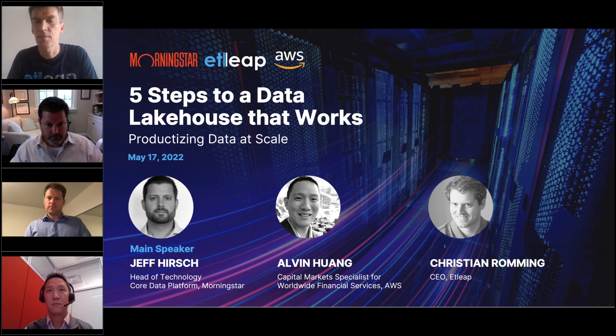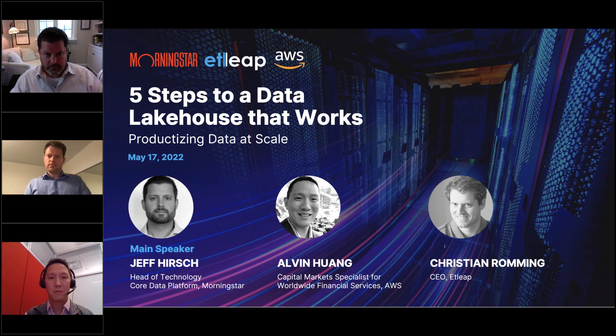Thanks so much, Steve. Welcome. My name is Christian, I'm the CEO of Atleek. Thank you for joining us today. We're very excited to have Jeff Hirsch, Morningstar's Head of Core Data, and Alvin Huang from the Capital Markets team at AWS. I'm going to take a few minutes first to talk about Atleek and the value our service provides, and then Alvin will give a short introduction to data architecture on AWS. The main part of today's webinar is hearing a real-life example of building an effective data lake house and giving you the chance to learn from Morningstar's experience.